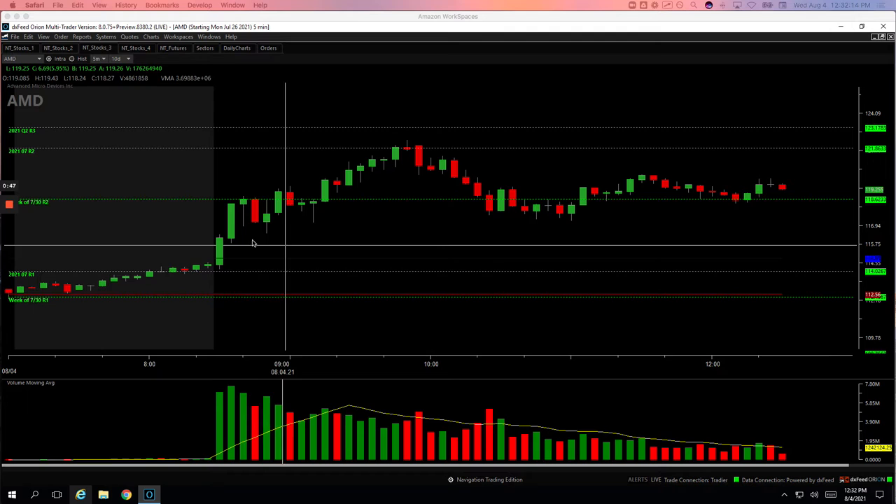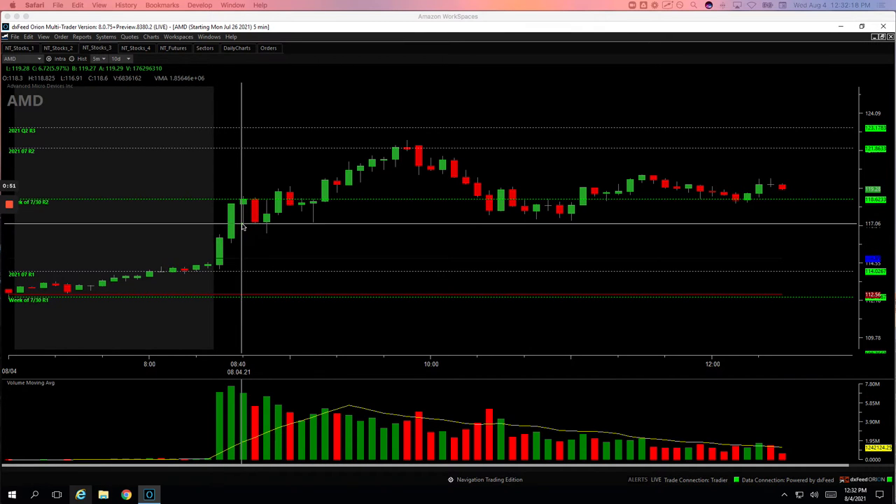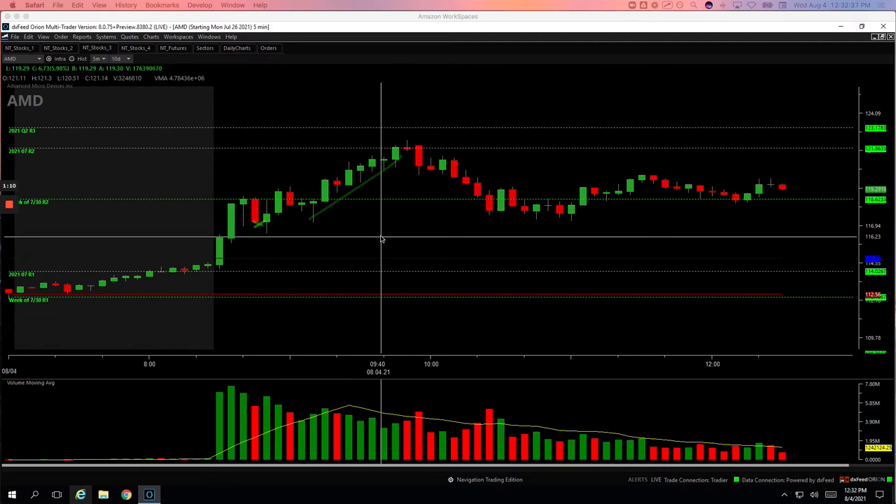AMD had this initial push-up, so when it pulled back I got long, looking for a continuation higher. It bounced up, I got out of some, and then it started to roll over and I thought maybe that's all it had. AMD is very extended on the daily chart. It did end up ripping up and going higher, but I cut out and ended up taking a $40 loss on the trade.